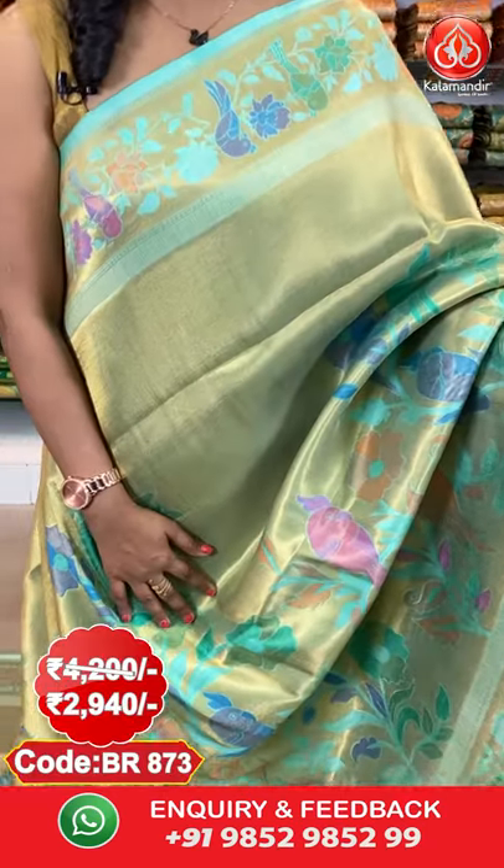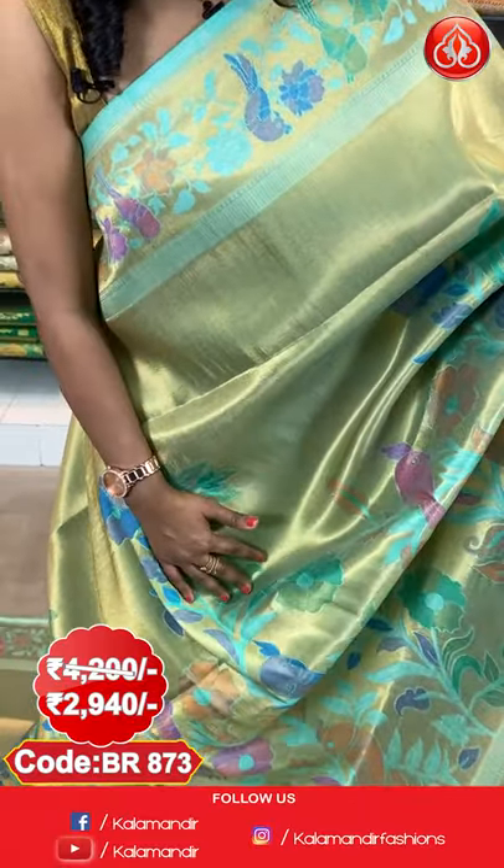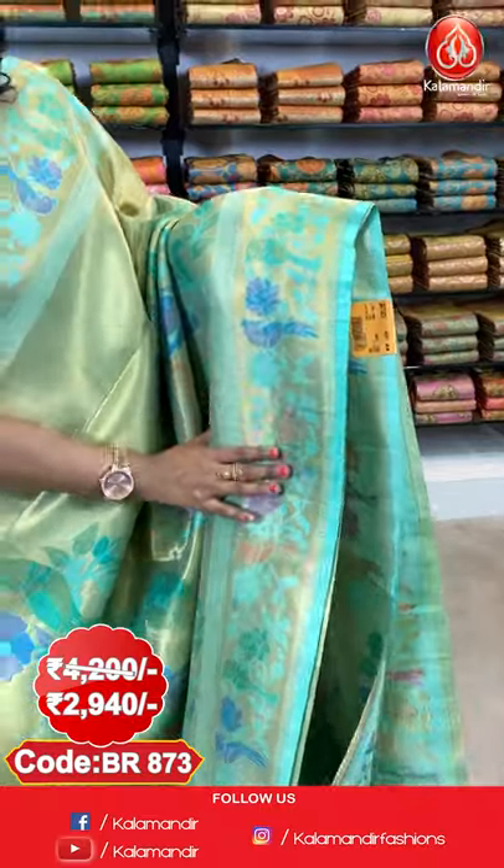To purchase this lovely saree, the code is BR875. Actual price is ₹4200, offer price is ₹2940. Next saree — a very light sea green colour. All over the body the pattern is the same as the previous saree, with huge parrots and florals running throughout the body.